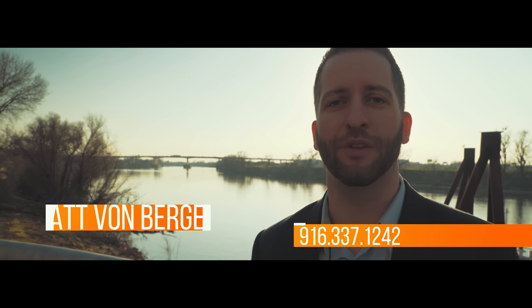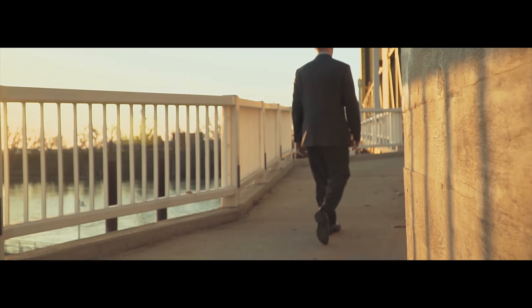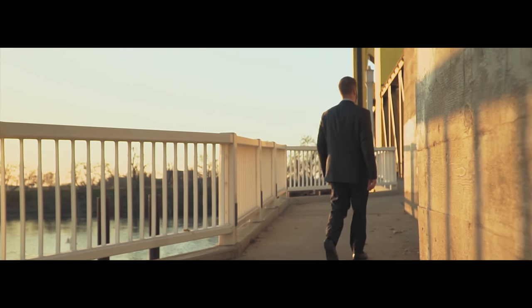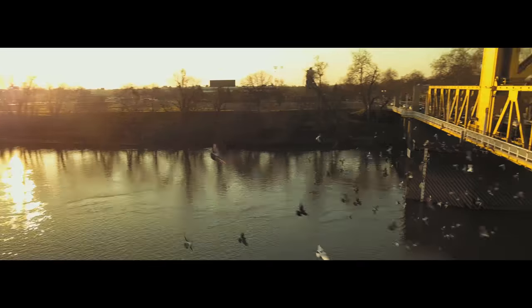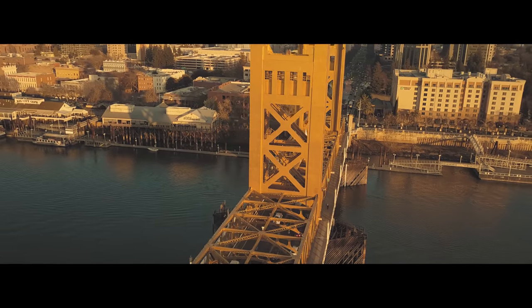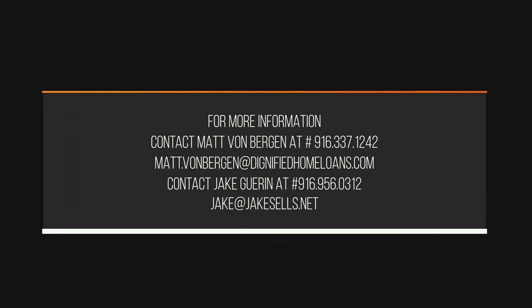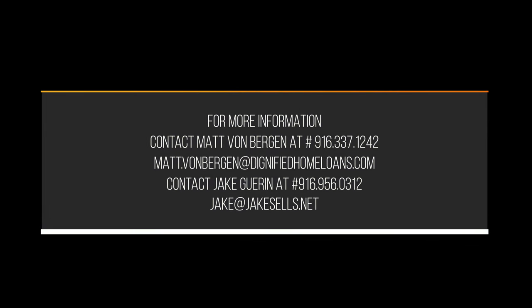If you guys have any questions, feel free to give me a call anytime — 916-337-1242. We'd love to help you out. We'll see you next time, thank you.